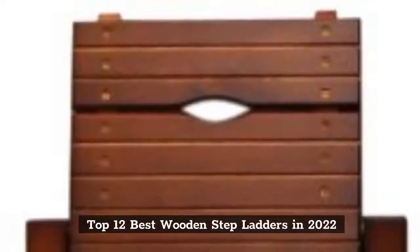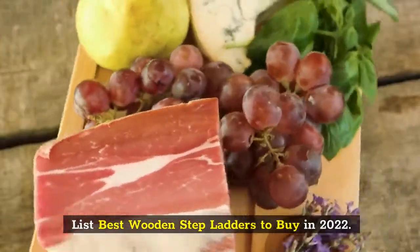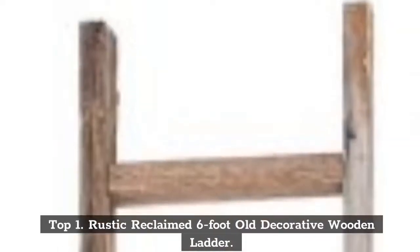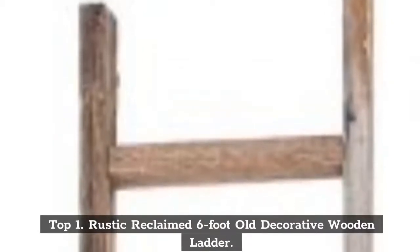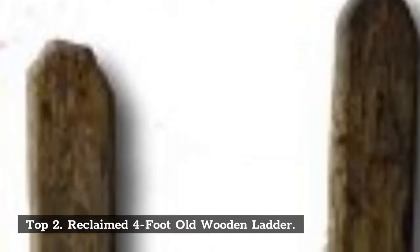Top 12 Best Wooden Stepladders in 2022. List of Best Wooden Stepladders to Buy in 2022. Top 1: Rustic Reclaimed 6-Foot Old Decorative Wooden Ladder. Top 2: Reclaimed 4-Foot Old Wooden Ladder.